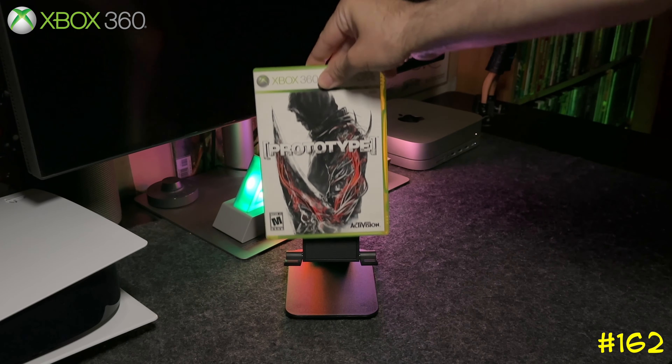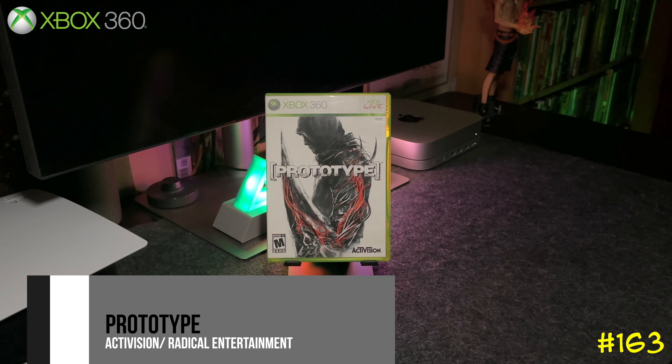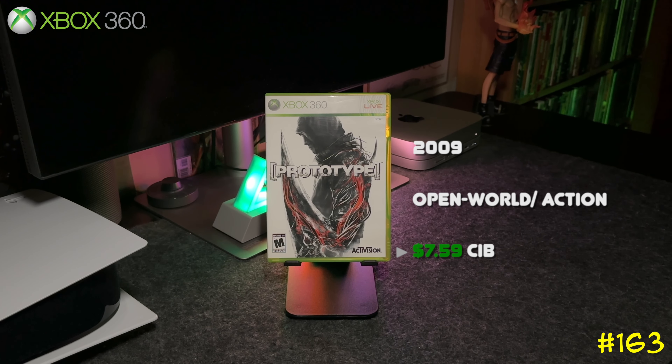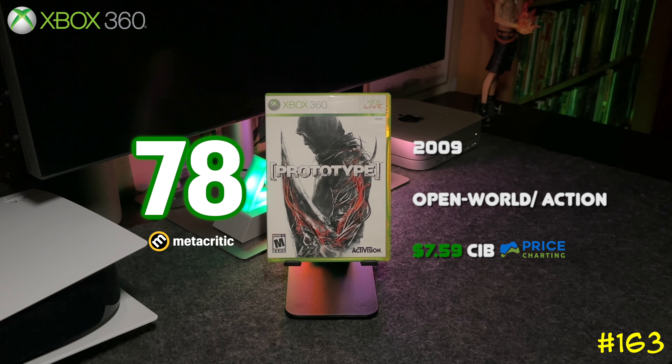At number 163 we got Prototype by Activision and Radical Entertainment — the same team that did the Scarface game and Hulk: Ultimate Destruction. This one is pretty similar to the Infamous games on PlayStation.